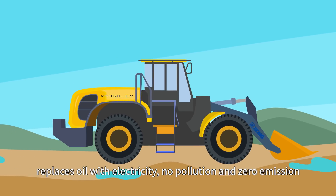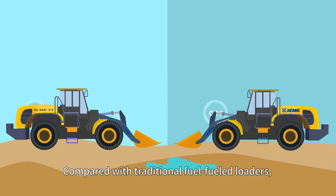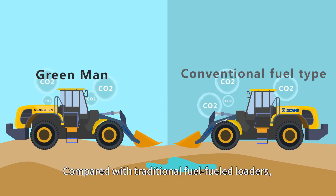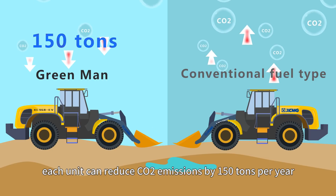XC968EV replaces oil with electricity — no pollution and zero emission. Compared with traditional fuel loaders, each unit can reduce carbon dioxide emissions by 150 tons per year.